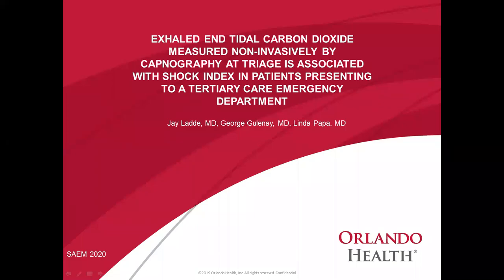My name is George Boulinay. I'm a PGY3 at Orlando Regional Medical Center in Orlando, Florida, and today I'm going to be presenting an abstract I did along with my mentors, Dr. Jay Ladd and Dr. Linda Papa. Our abstract is titled 'Exhaled End-Tidal Carbon Dioxide Measured Non-Invasively by Capnography at Triage is Associated with Shock Index in Patients Presenting to a Tertiary Care Emergency Department.'